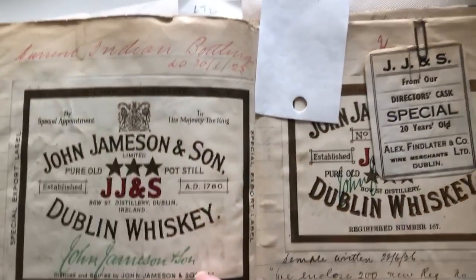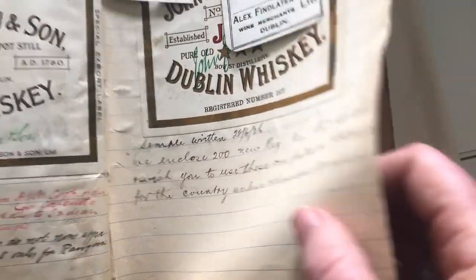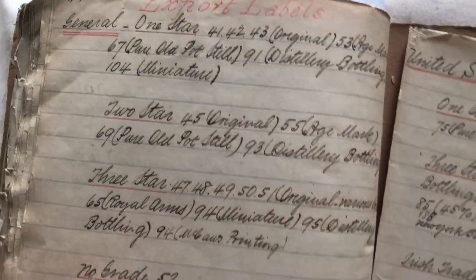Other territories we're happy to be getting back to — we have India, and here are the special labels for India. When you go through this book towards the end, you can see where he's written all the export labels: where they're going, what the designs are, everything like that.